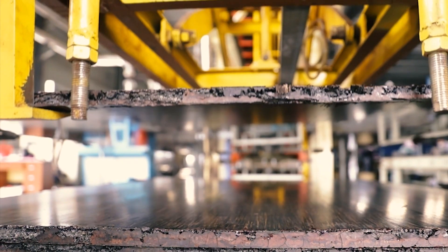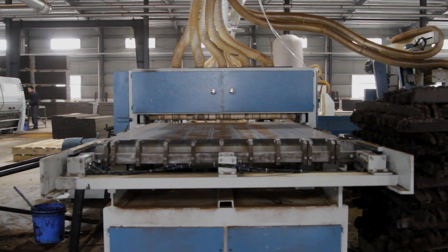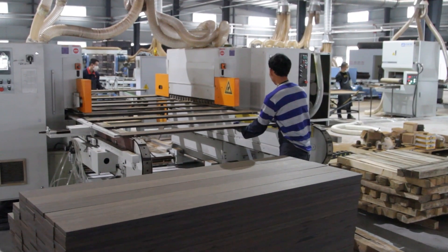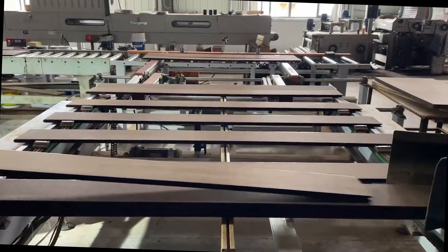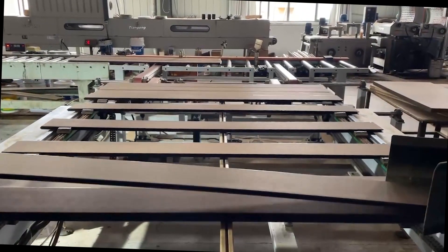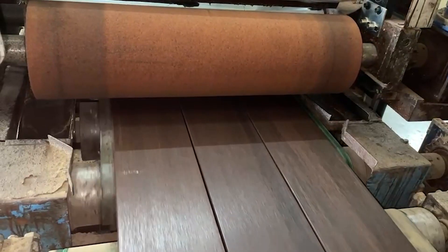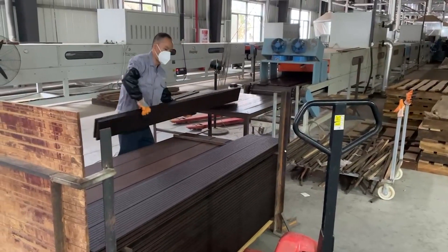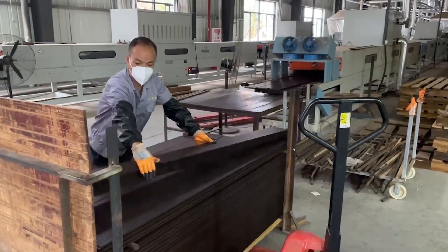Now it's time to profile the panels into cladding or decking boards. Depending on the customer's preference, the products are finished with an oil or Sikkens Lasur. After a last visual check, the boards are packed on pallets and ready for delivery.